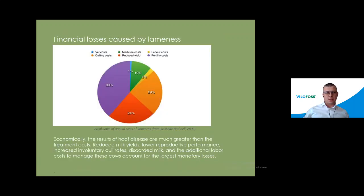We start with this slide showing the financial losses caused by lameness. This is the breakdown of annual cost of lameness in dairy herds. You can see the split percent of the cost by vet cost, cooling, reduced milk yields, fertility cost, labor, and medicine. Lameness has a huge impact on the health of the animals and causes very big problems in the farms.